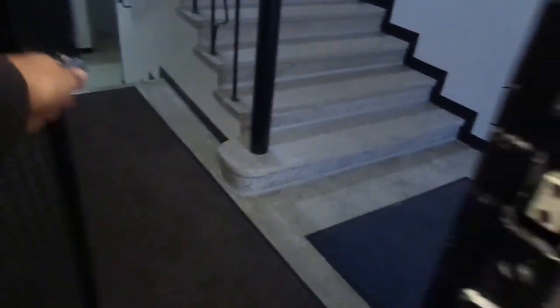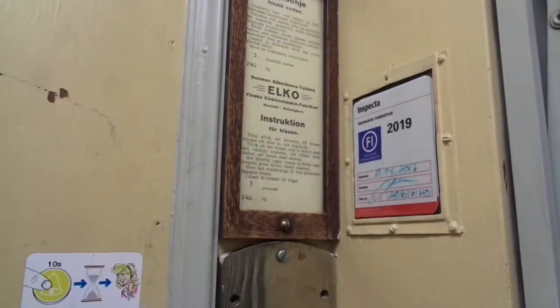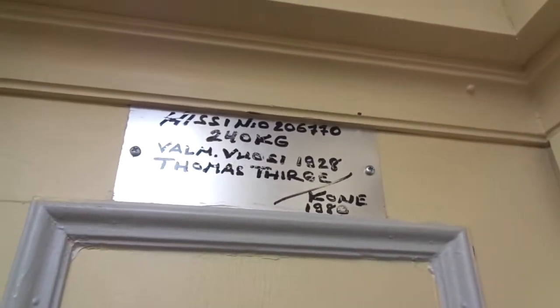This is the reason I came to Jyväskylä today, on the 2nd of August 2019. The main reason is this. This is an Elko — it's a Triige Elko. Triige, Tuomas Triigekoni.